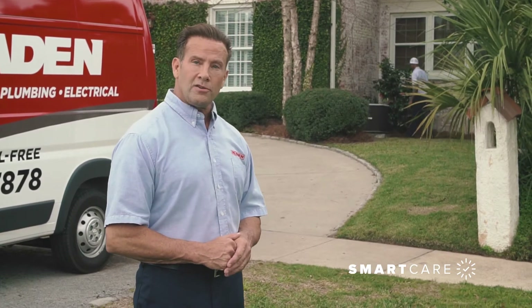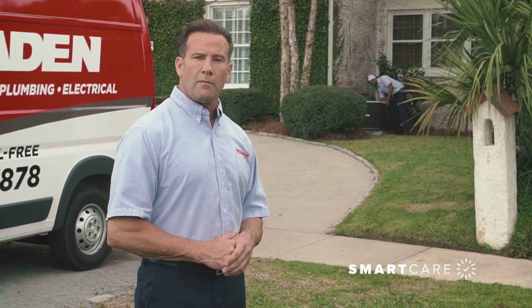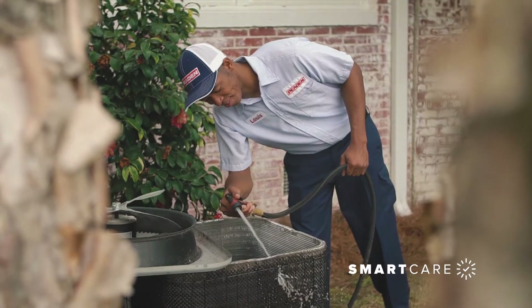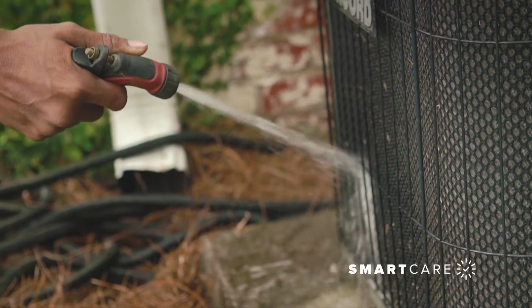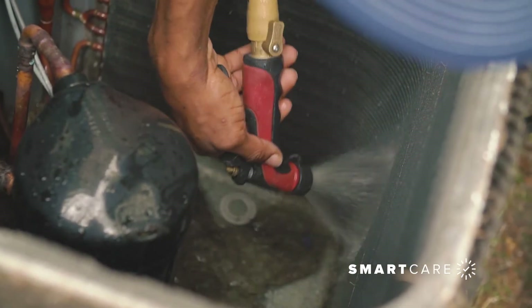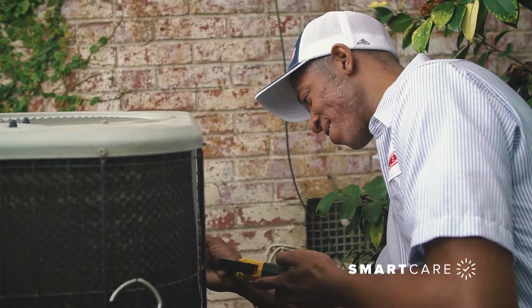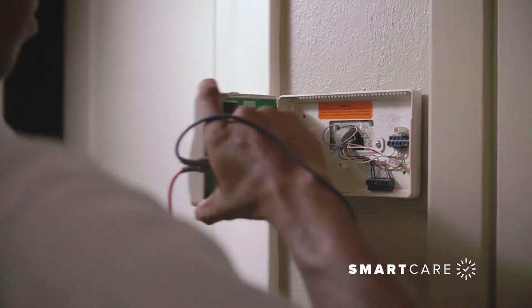That air conditioner is the most costly piece of equipment in your home, so you want to protect your investment. Without routine maintenance, the buildup of dirt and corrosion will reduce performance and increase wear on motors and other components, greatly impacting energy efficiency and air quality and your energy bills.